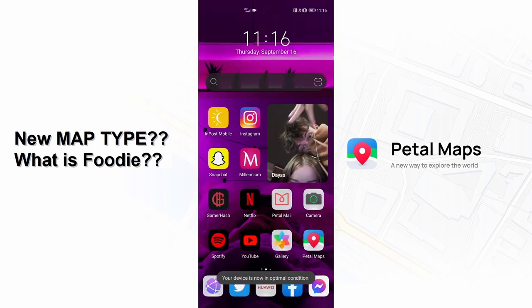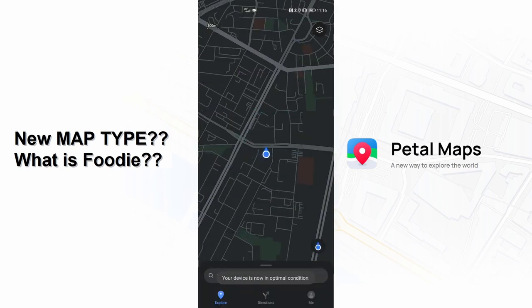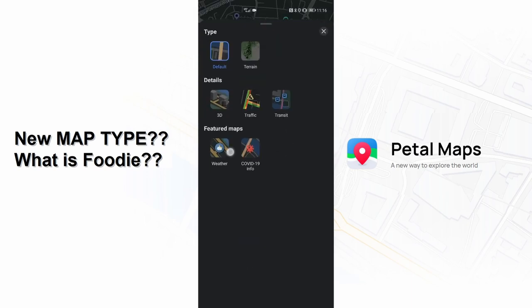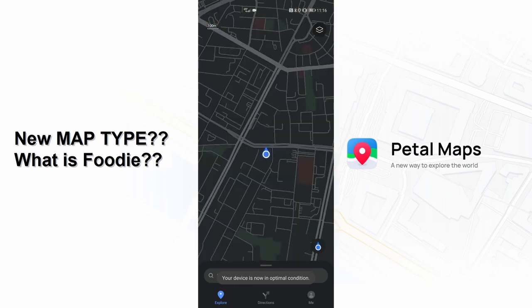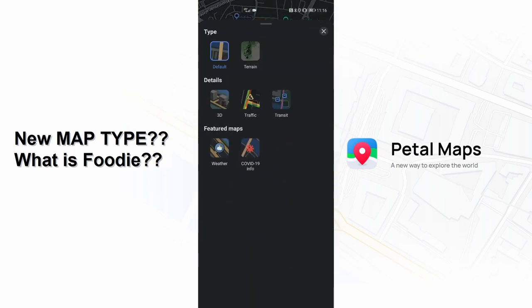After restarting the application this option disappeared from my maps, so we can be sure that it was a bug and shouldn't be available. I restarted the app many times but it didn't appear again. I will make a video for you right away when the new service becomes available.